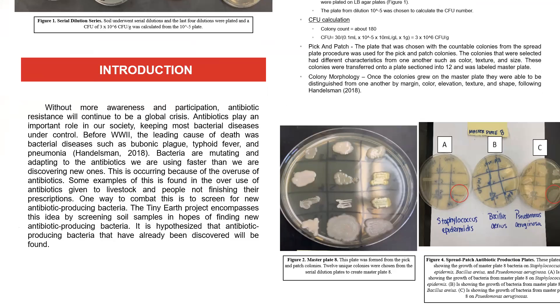Once antibiotics were introduced, they saved millions of lives. But surprisingly, bacteria are mutating and adapting to antibiotics we are using faster than we are discovering new ones. This is occurring due to the overuse of antibiotics. Some examples can be found in livestock feeds — farmers are feeding too many antibiotics to their livestock and bacteria are becoming mutated. Also, patients are often prescribed antibiotics but will not finish the prescription if they're feeling better, which can also lead to antibiotic resistance.